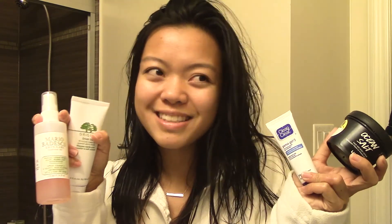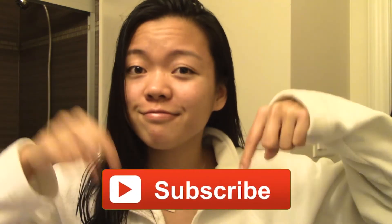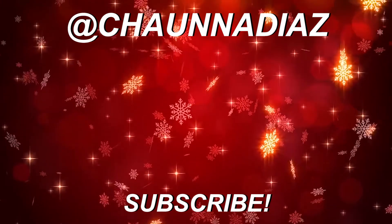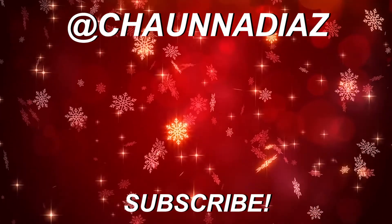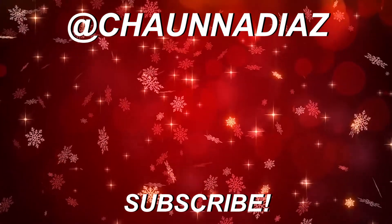So that's all I have for my skincare routine. I hope you enjoyed, and if you did, make sure to subscribe down below and give it a like. I'll see you guys in my next video. Bye!